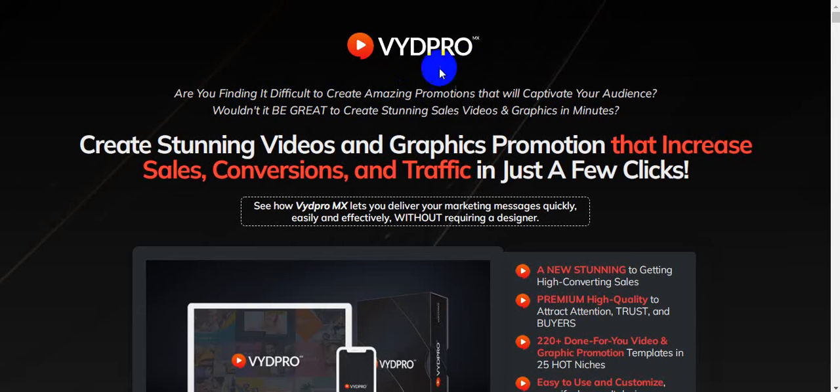Are you finding it difficult to create amazing promotions that will captivate your audience? Wouldn't it be great to create stunning sales videos and graphics in minutes? VydPro MX lets you create stunning video and graphics promotions that increase sales, conversions, and traffic in just a few clicks.